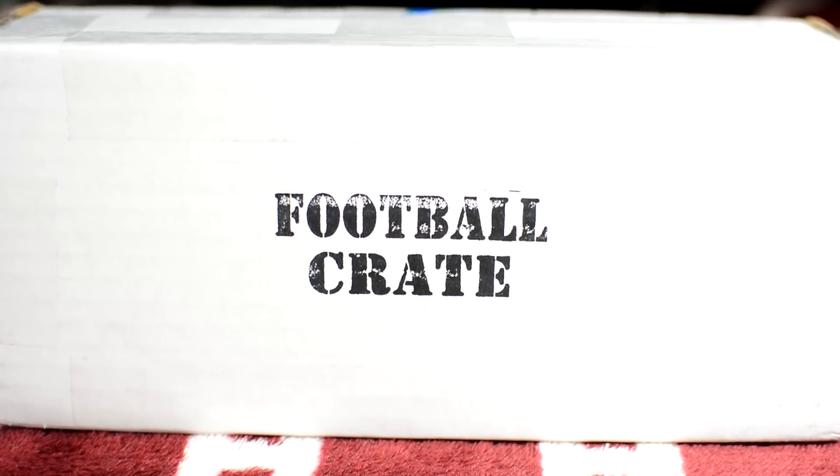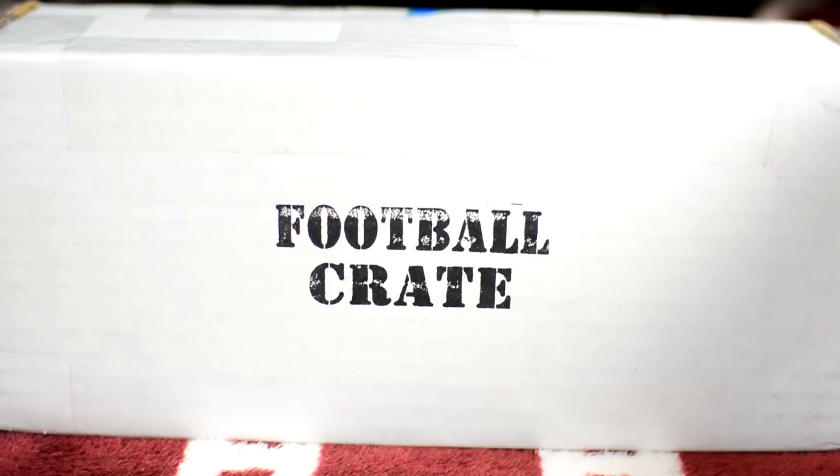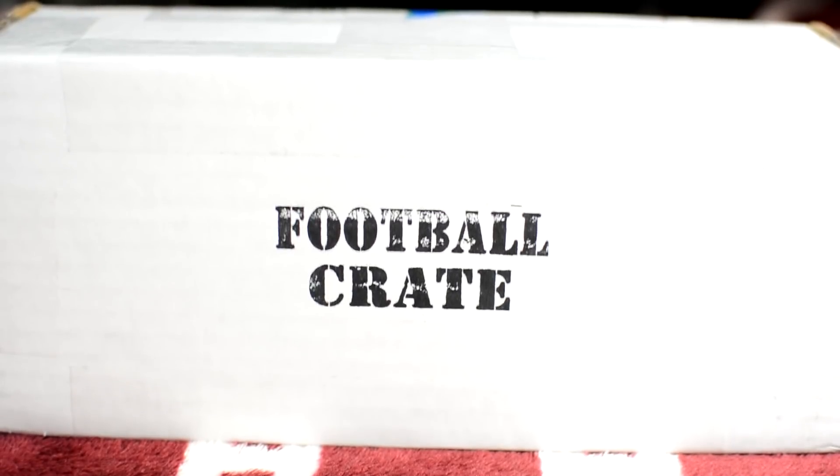Hey, it is football crate time. This is going to be the January 2018 first crate of 2018 break. I'm gonna be doing this and if you like my videos please make sure to subscribe and hit that notification bell and let's roll the intro.